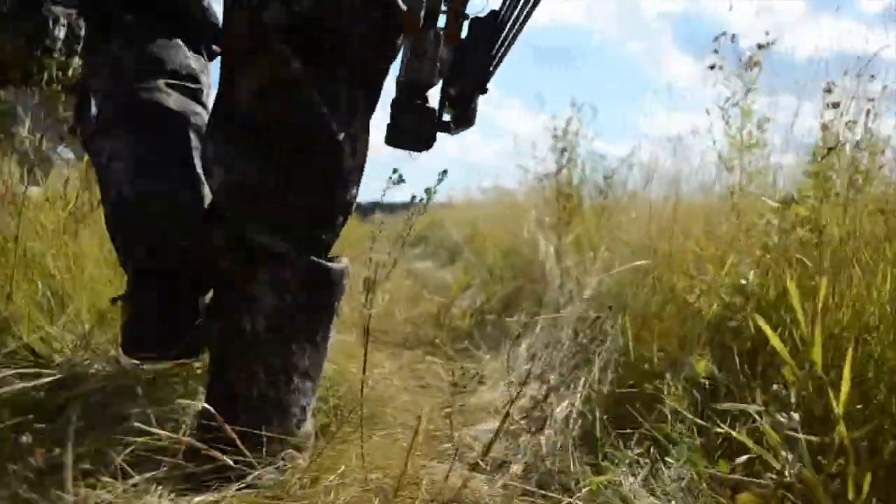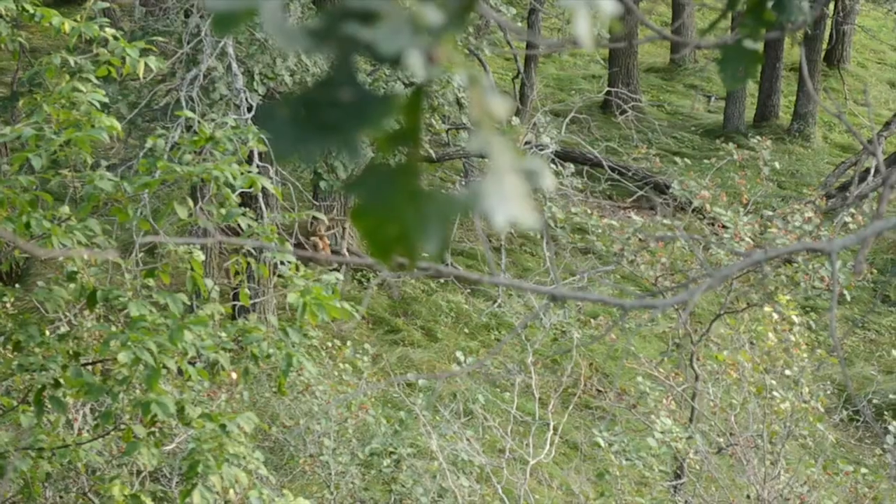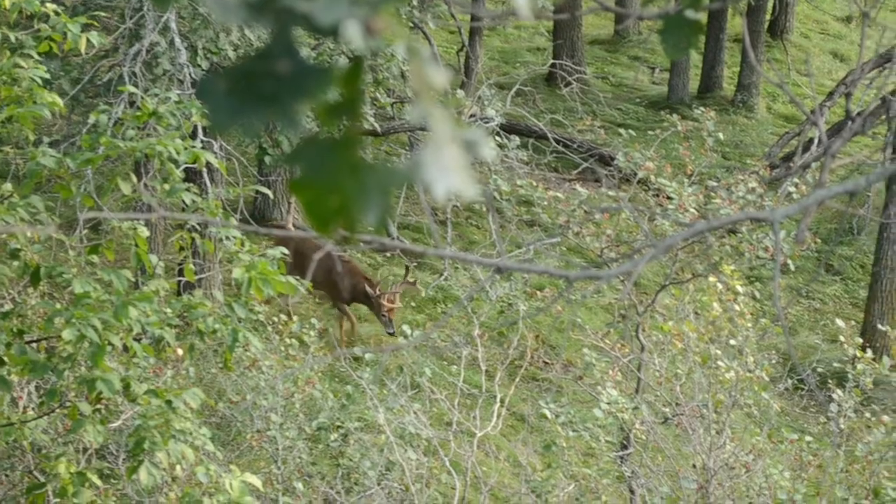I, along with four friends, traveled to North Dakota for the archery opener beginning September 2nd. Opening day I was lucky enough to take a beautiful buck in full velvet.